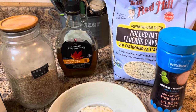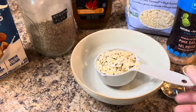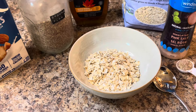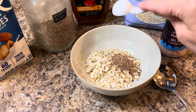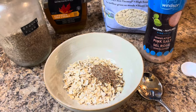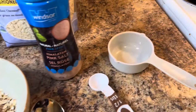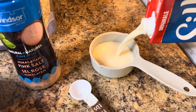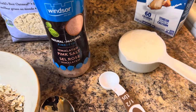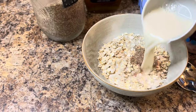Each morning I try to start off with a bowl of gluten-free oatmeal. It is really important, especially on a gluten-free diet, because a lot of gluten-free foods are made of starch and rice, which will tend to cause constipation. So fiber is key in your diet anyway, but it's definitely really important if you're on a gluten-free diet to incorporate fiber into it.